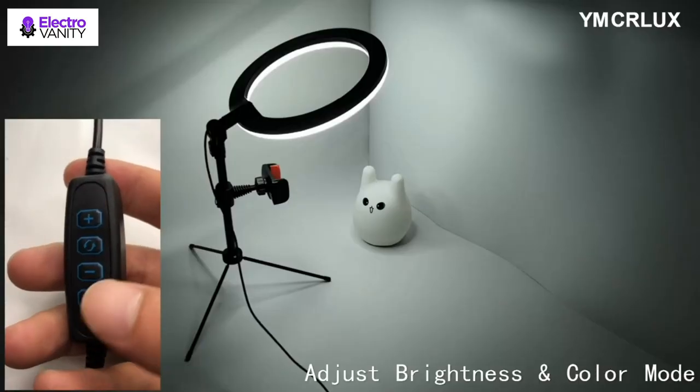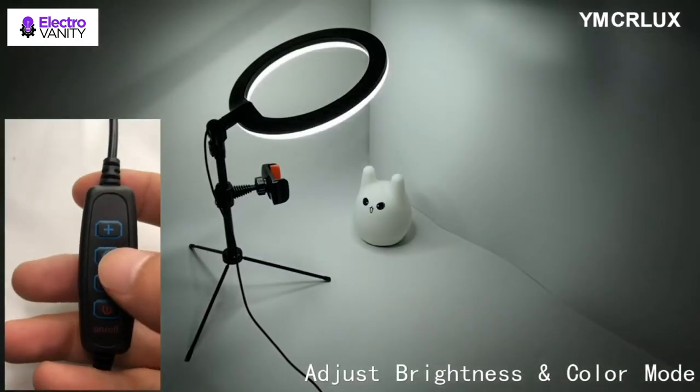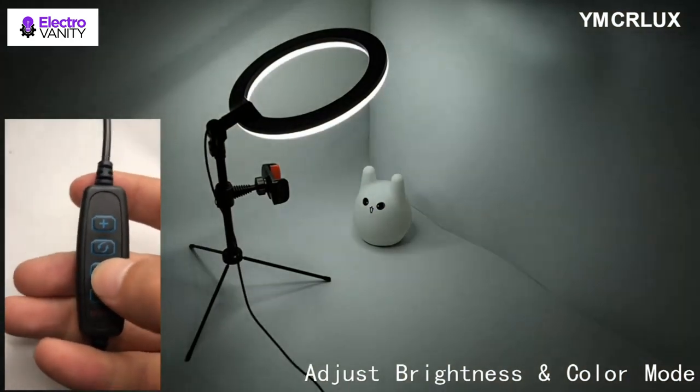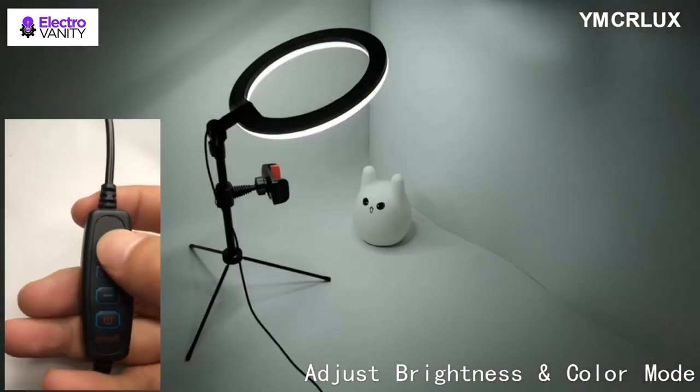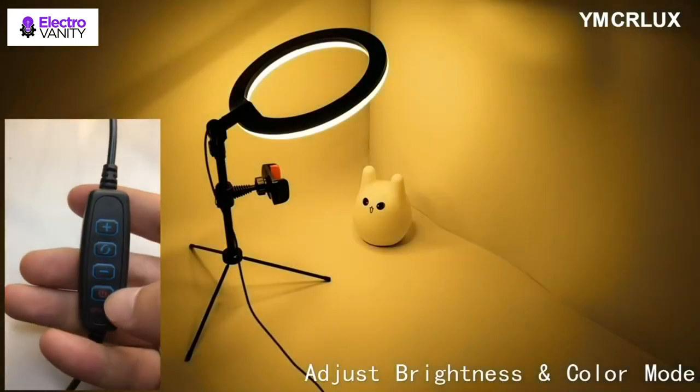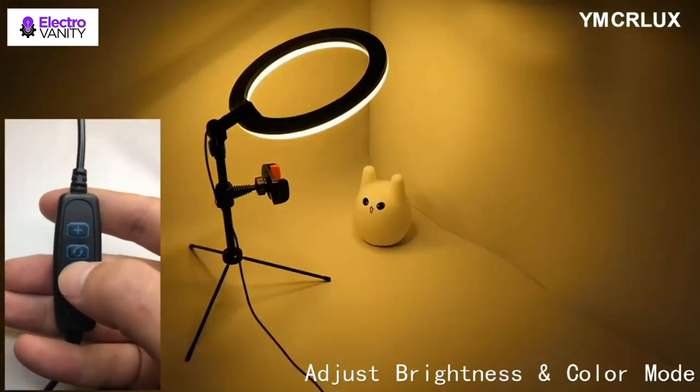Maximum width of 3.6 inches, compatible with most smartphones. The 360-degree rotating phone clip allows you to place the phone horizontally or vertically when taking pictures or recording videos. Compatible with iPhone and Android, you don't need to touch your phone for selfie or video shooting.